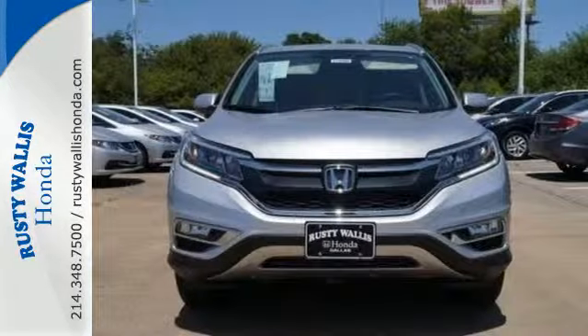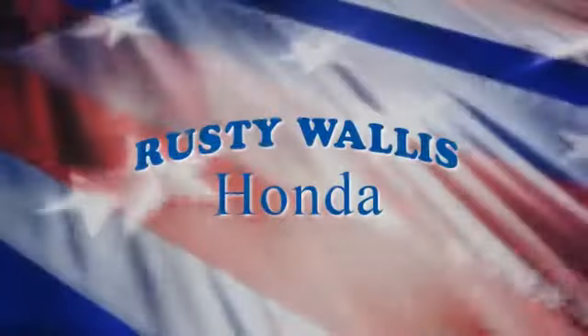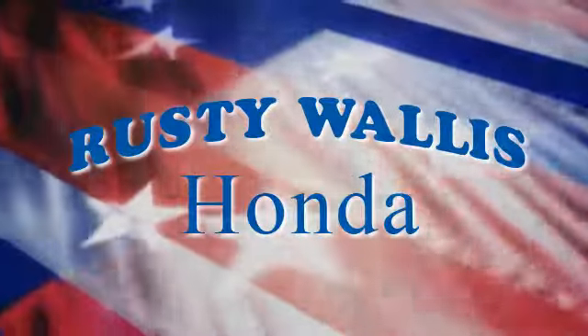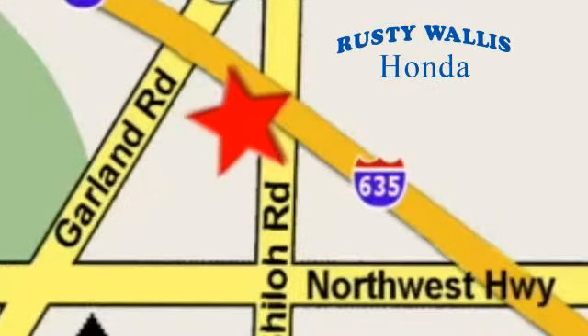Life is meant to explore. Come see the CR-V at Rusty Wallace Honda. Our primary goal is to satisfy our customers. Stop in today — we're easy to find, just off I-635 at Shiloh Road.